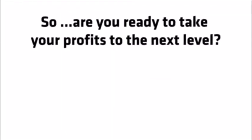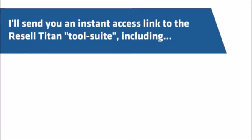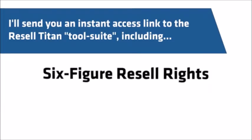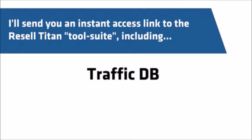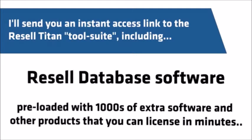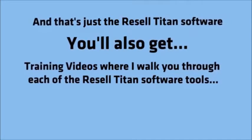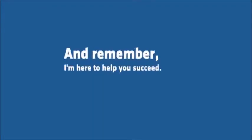So are you ready to take your profits to the next level? The first step is to click on the order button. I'll send you an instant access link to the Resell Titan tool suite, including: Reseller Store Theme, my custom-built WordPress theme that builds out complete digital product stores in seconds; six-figure Resell Rights to some of my top-selling software products that have generated over $300,000 in sales; TrafficDB, a database of thousands of websites and traffic opportunities for the internet marketing niche; Resell database software preloaded with thousands of extra software and products that you can license in minutes; and Rapid Video Creator, that auto-creates instant sales videos for any product you want to sell in seconds. You'll also get training videos where I walk you through each of the Resell Titan software tools, plus personal access to my email address in the members area.